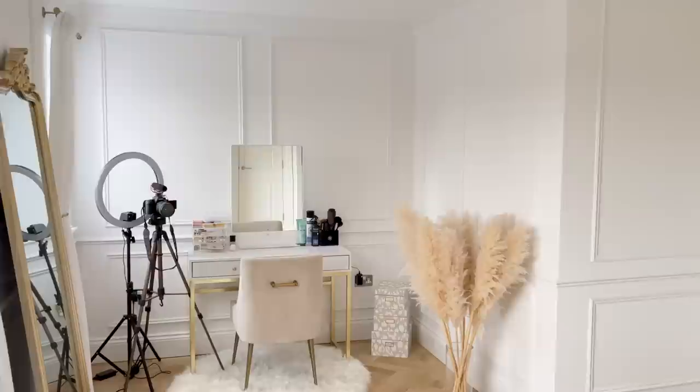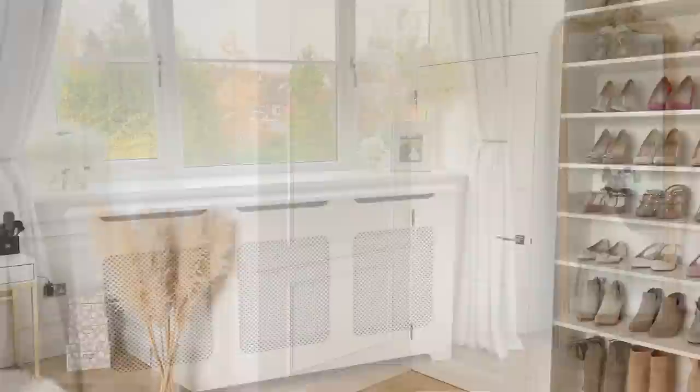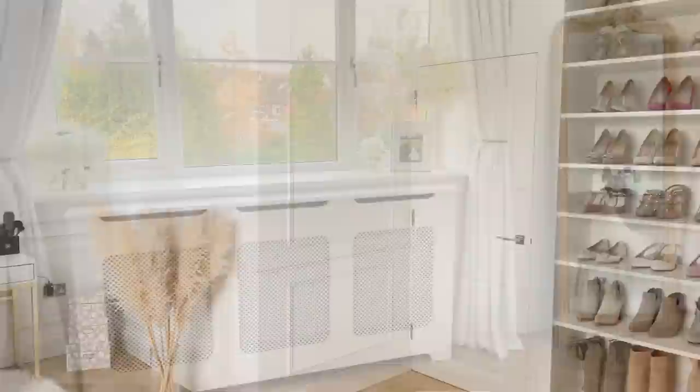Dan carried on the panelling all the way where there was space on the walls. We did change the door as well, so it matches. We actually spray painted the mirror too — that was originally a gunmetal and I couldn't find something similar in gold, but we had some really good gold paint, so we just spray painted it and I love the way it turned out.